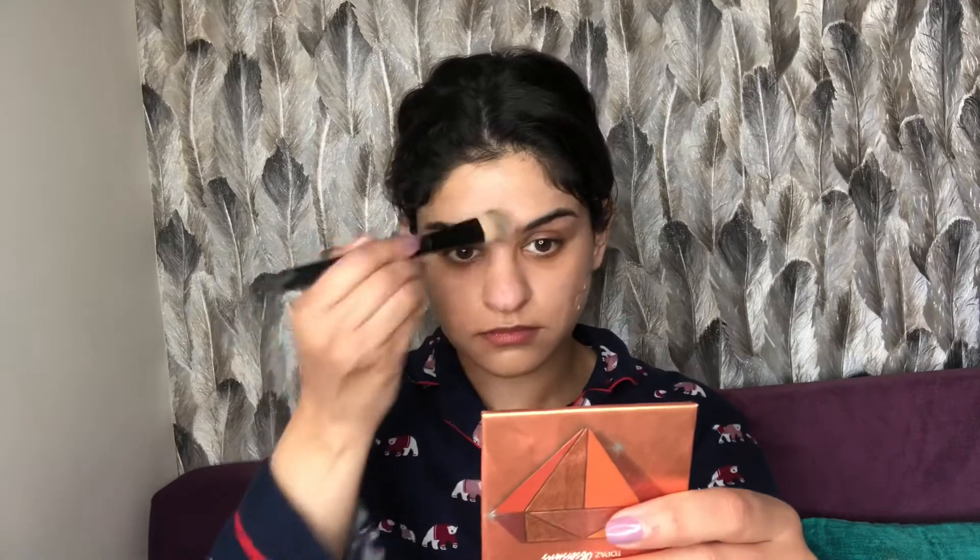I'm mixing the Clinique Anti-Blemish foundation with the Sephora glow foundation. Together they give a beautiful medium-to-sheer coverage formula that is not heavy or cakey at all. I'm going to apply it with a flat brush to my entire face. For a natural daytime look I like using a flat brush — you get enough coverage without feeling like you've layered too much.